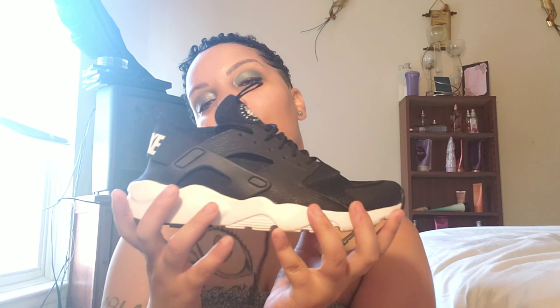So I have worn these quite a few times but I do take care of them — I clean the bottom every time I wear them, the cleanest part all the way around. And they look brand new still because I only wore them a few times. I like them. They are very, very comfortable — if you've never worn Huaraches, just know they are very comfortable.